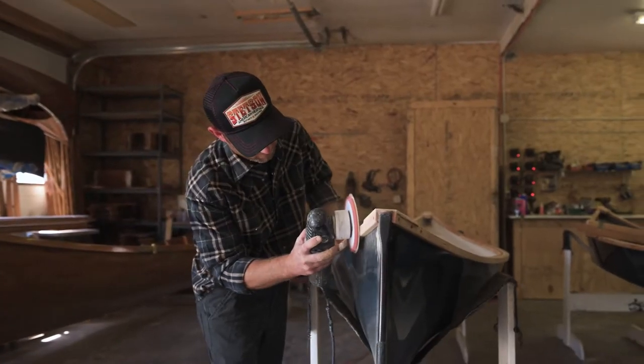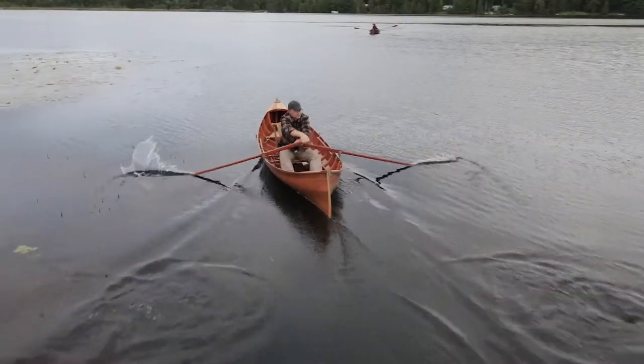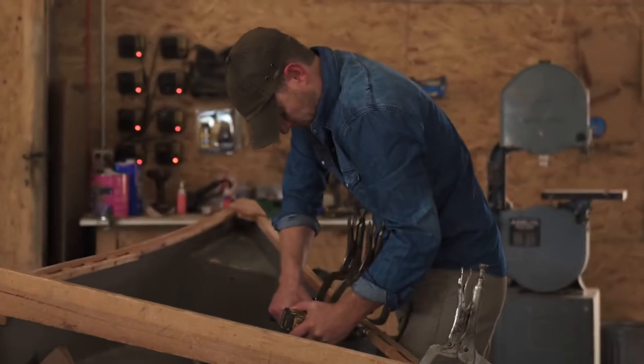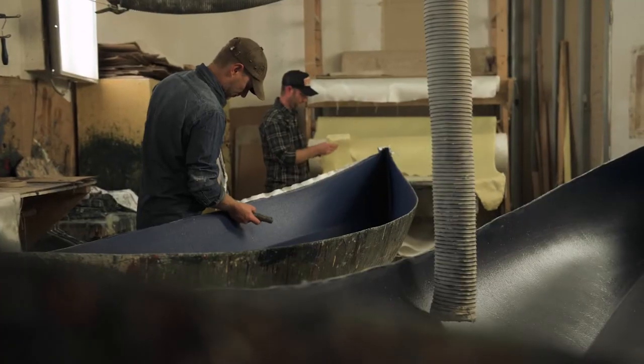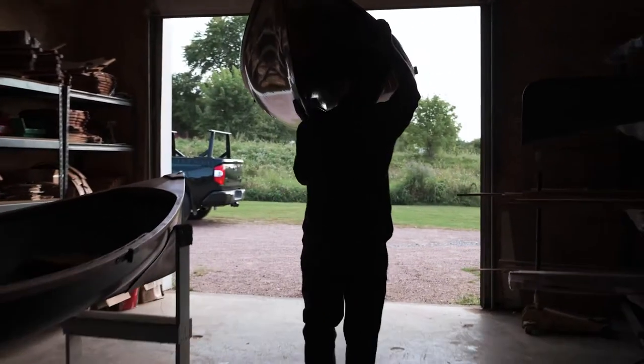The guide boats were made back in the late 1800s for transportation and transporting goods from one area to another. To make the parts to build the boat is around a hundred hours. The total build is around 300 hours, so from actual start from raw material to a boat is roughly 400 hours.